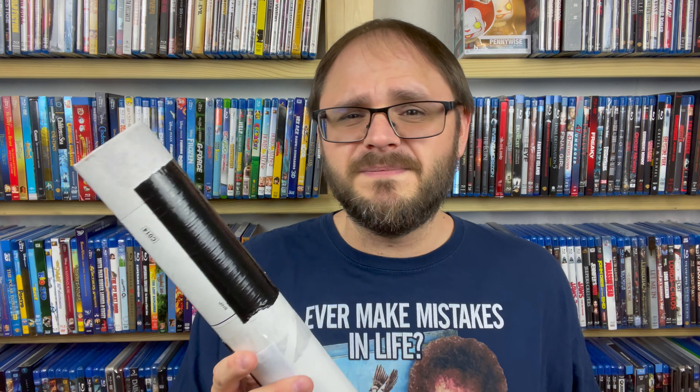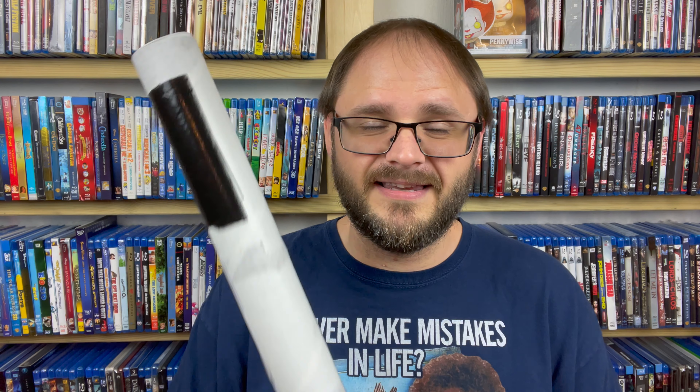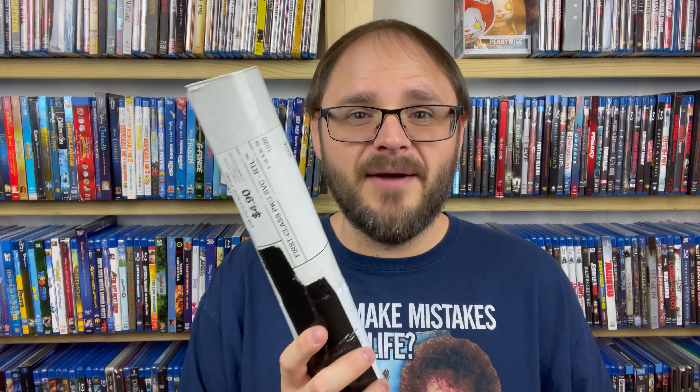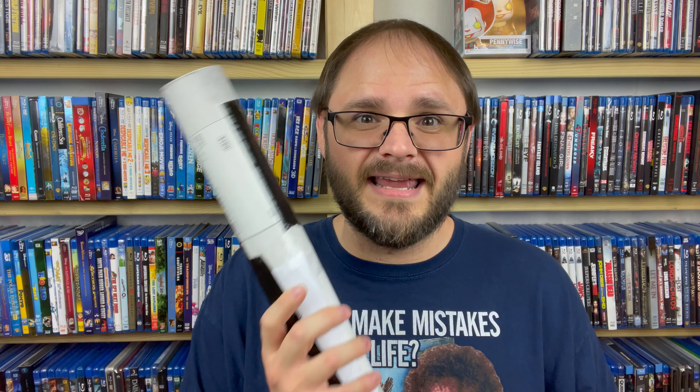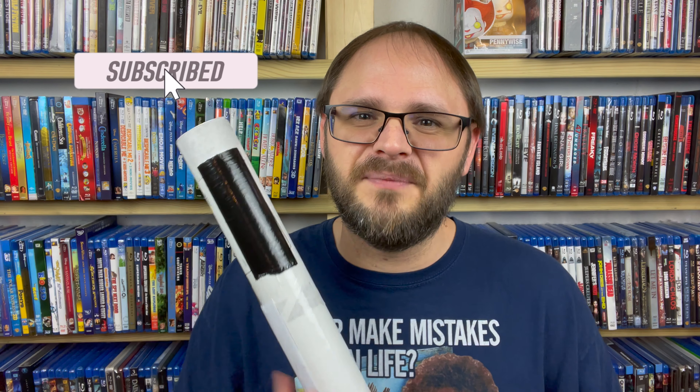It looks like it's a poster of some sort, and I am really excited about that. I actually got him a poster for Christmas this past year. He was really excited about this — he's been talking about it for a couple of months now. I can't wait to open this up and see what is inside. Let's do it, guys.